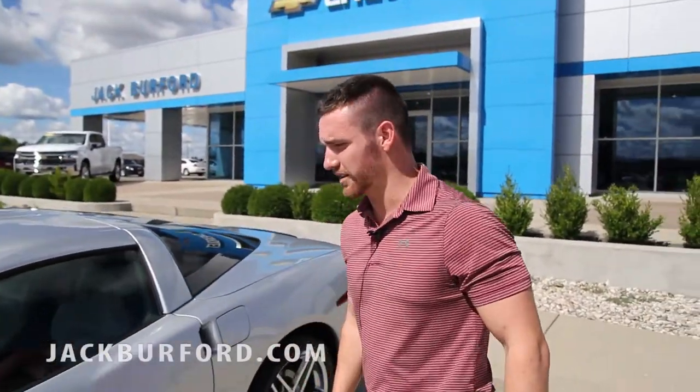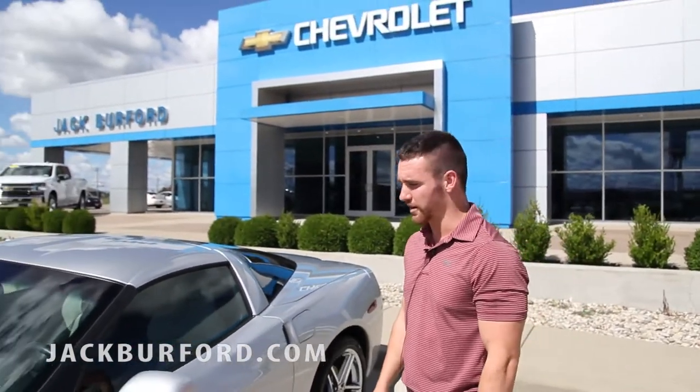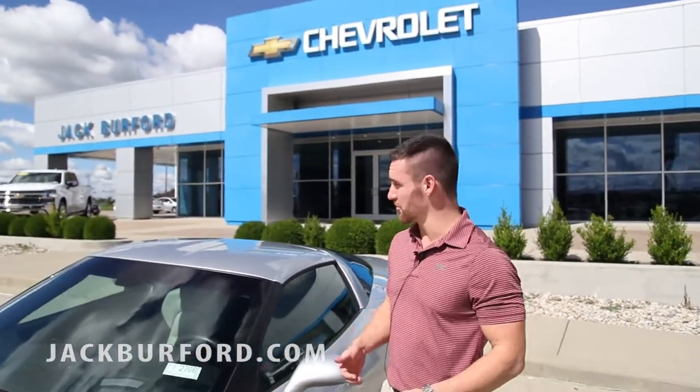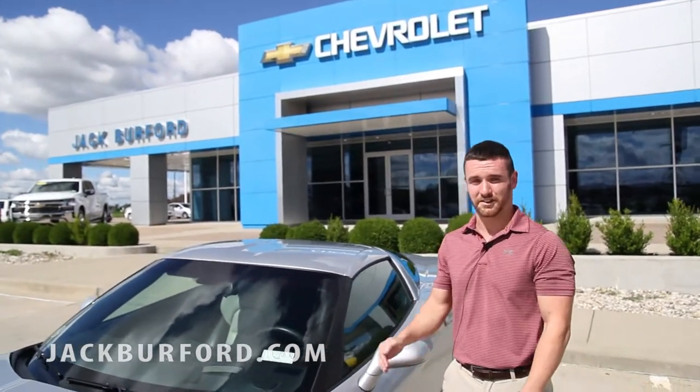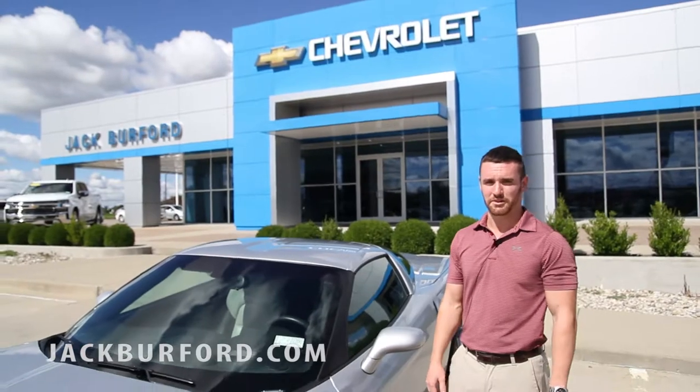If you guys want to know any more about it, by all means visit our website at jackburford.com, or if you want an even better experience, come in and see myself or one of our awesome sales guys inside. We'd love to tell you a little bit more about it. If you want to take it on a test drive, whatever you want to do, we'd love to help.